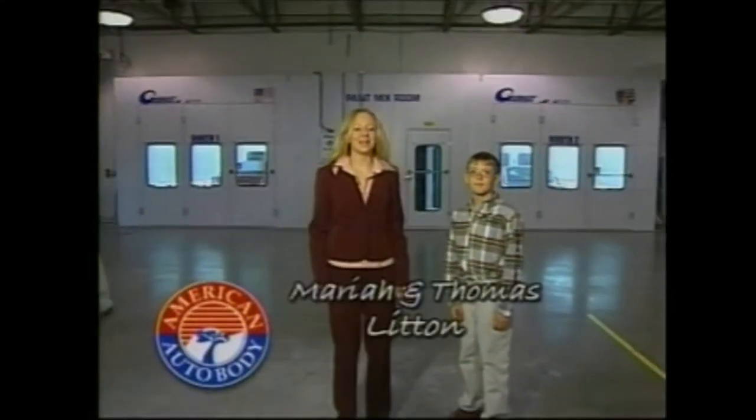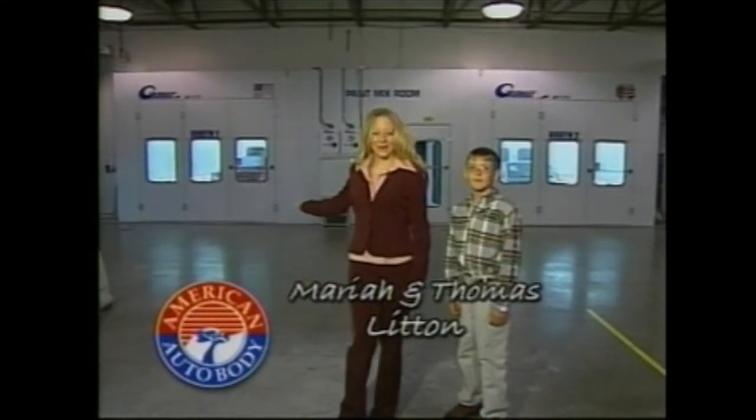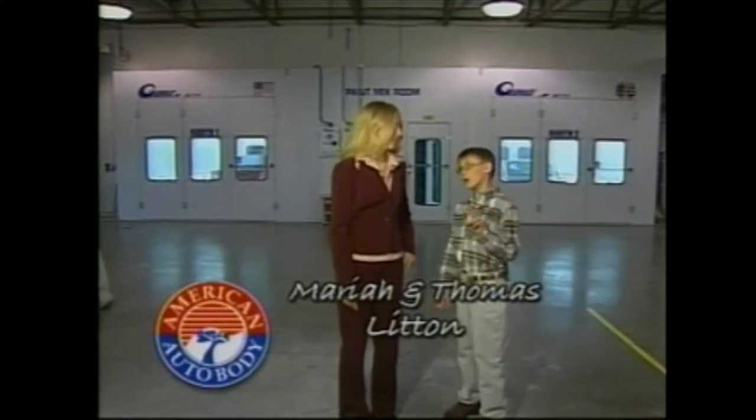Here at American Auto Body, we installed a brand new Garmatt Paint Booth. Actually, we installed two new paint booths.